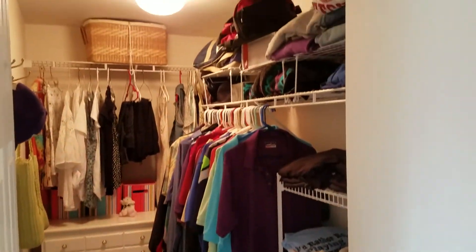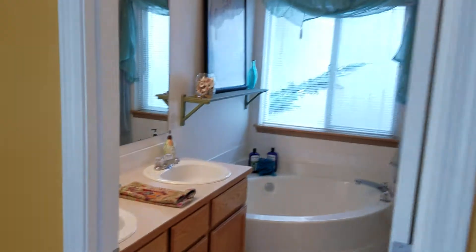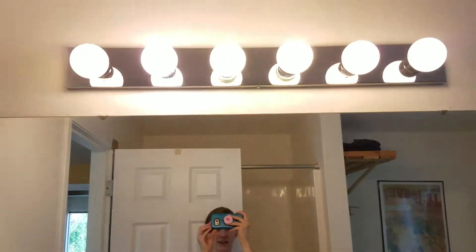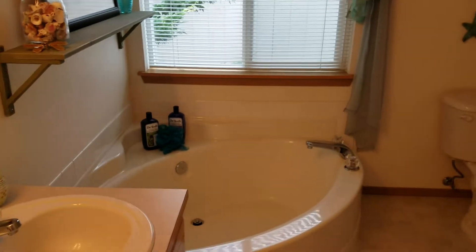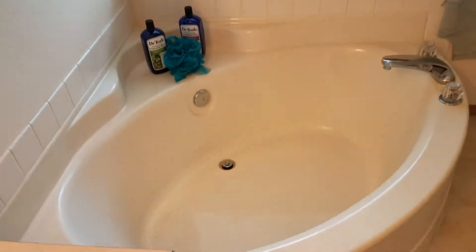It looks like you can also go up into the attic in there. Here's the master bathroom — two sinks, one set of drawers, a nice big mirror, and lighting up there. There's a window, so make sure you close those blinds when you're taking a bath, Mike.